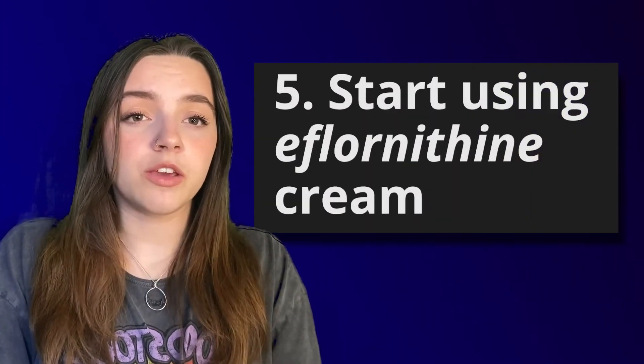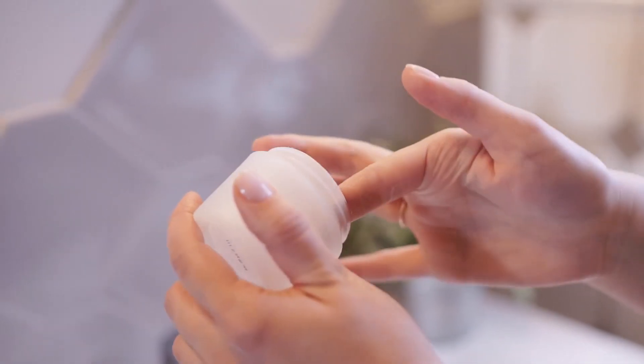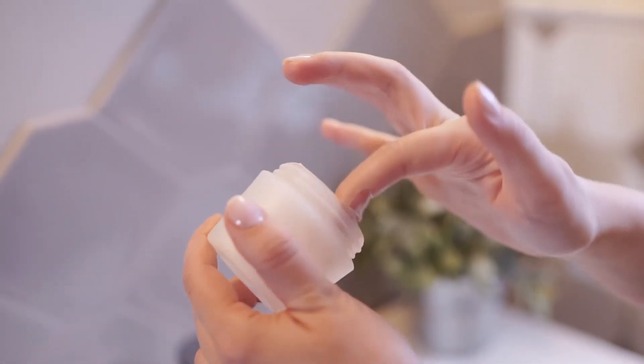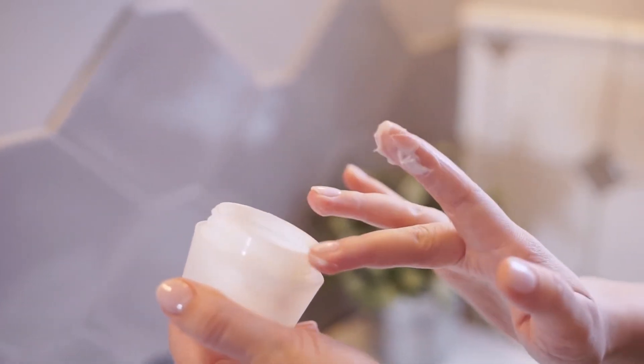Start using eflornithine cream, which is a product you can use to slow down the growth of your hair. To avoid an allergic reaction, apply sufficient amounts of the cream to your skin and consult with the doctor first.